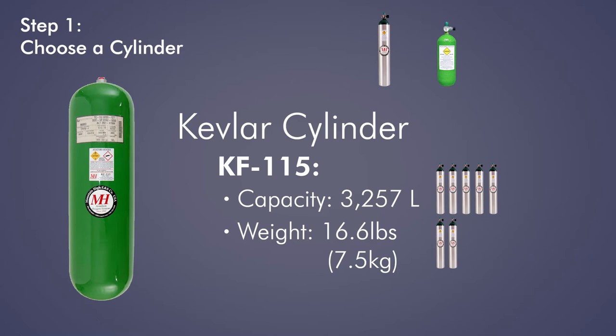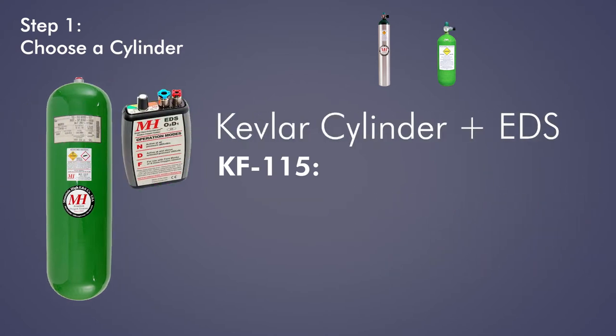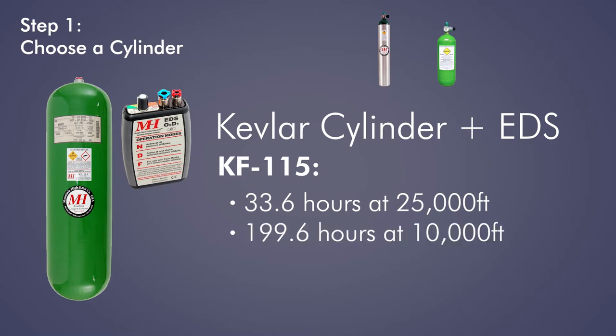A KF-115 coupled with an EDS system provides over 33 hours of oxygen for one person flying at 25,000 feet. At 10,000 feet, that goes up to nearly 200 hours of flying.